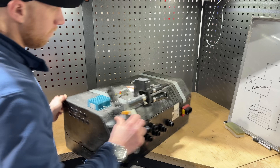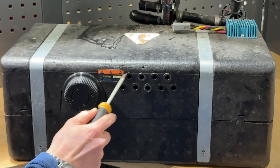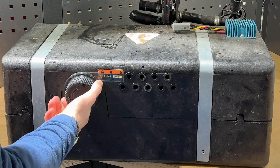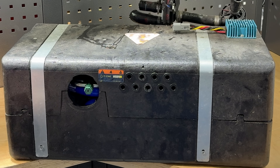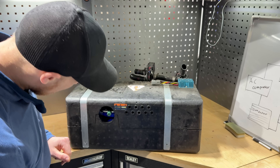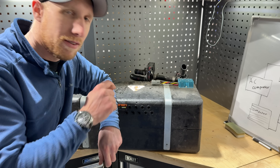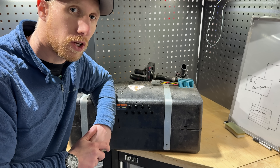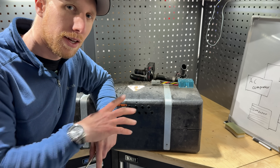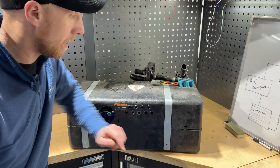On the back there's an R1234YF AC fill and drain point, which means I'm expecting there's AC inside. What I'm hoping to find is that it's a completely sealed system that uses coolant from the rad pack to act as the AC condenser — which would be pretty cool if that's the case.